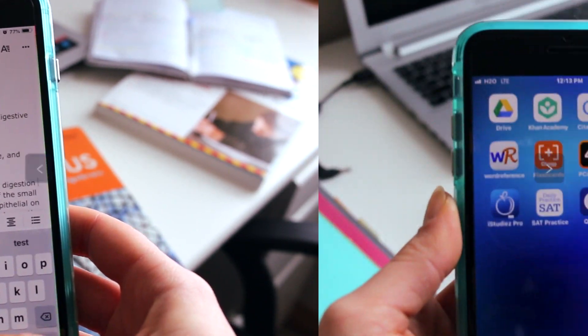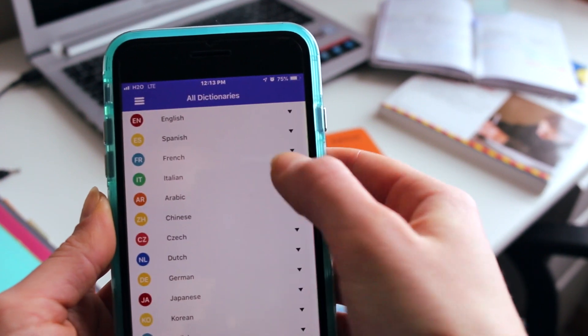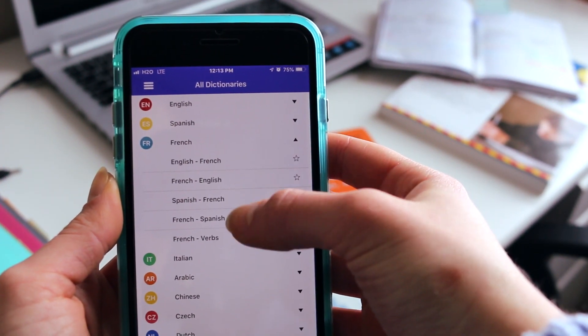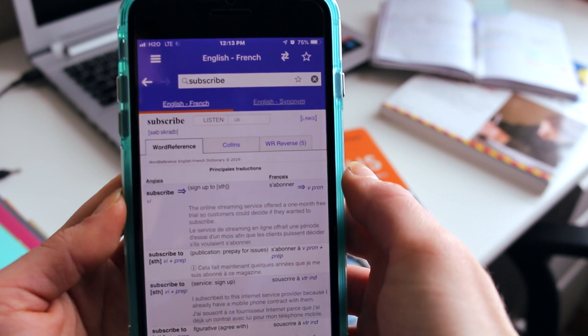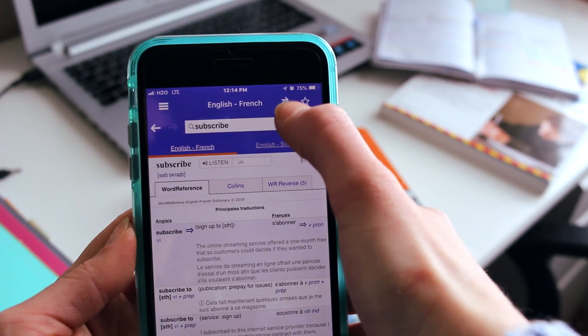This next app is Word Reference. Word Reference is an amazing translator and online dictionary, and it has so many different languages. I study French, for example, and I can translate any English word into French or any French word into English. It tells you what type of word it is — noun, verb — and also provides a bunch of synonyms.